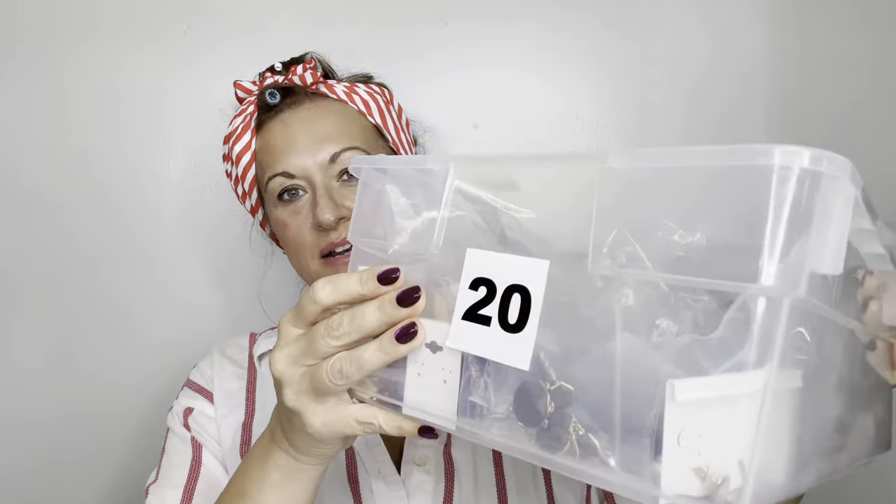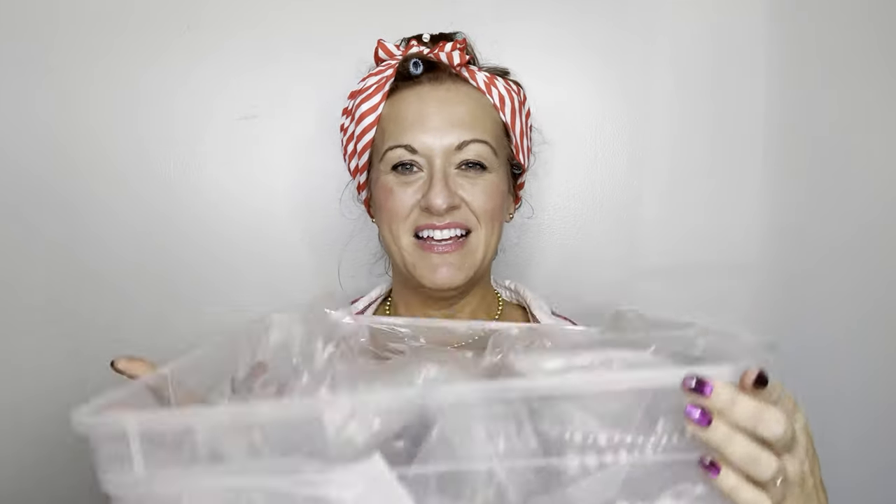I keep my jewelry in bins like these — pretty big, I think they are 12 by 14. I pick them up at Walmart and I have probably about 60 or 70 of them and they are all filled with jewelry.